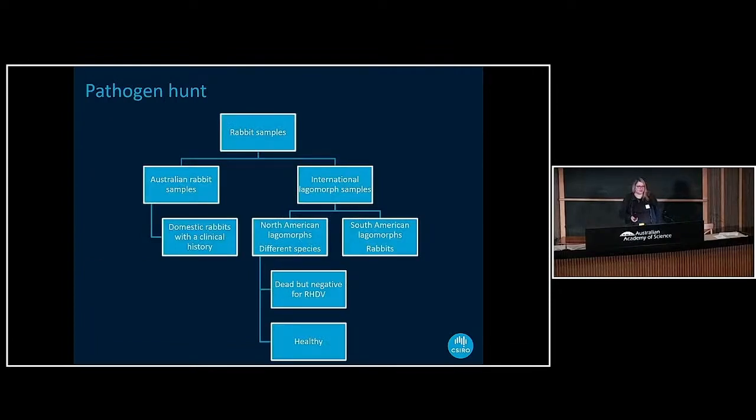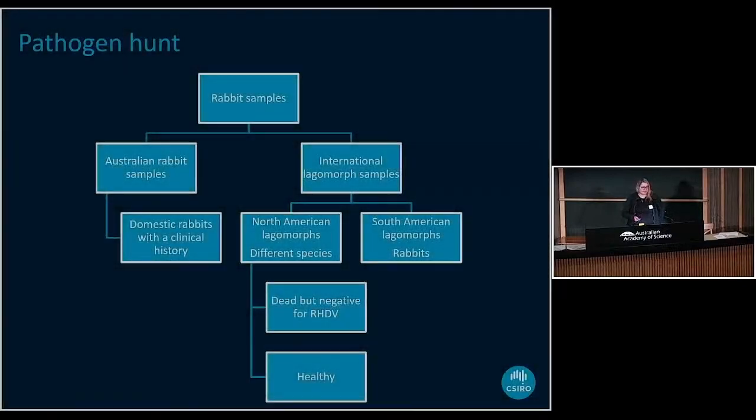One pathway was to get Australian rabbit samples from domestic rabbits where we have some clinical history, so we actually know the rabbit was sick. Another was trying to get international collaborations to obtain lagomorph samples — one pathway being North American lagomorphs, which are different species from the European rabbit we have in Australia. Some were found dead but negative during an RHDV outbreak, others were healthy ones from a large tissue collection. The other international samples are collaborations with South America, more specifically Chile, where they have a similar problem with European rabbits.